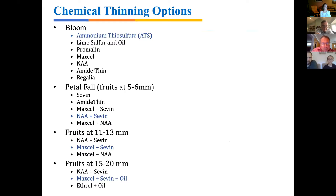Based on degree day accumulations, fruits are not yet at the 5–6mm stage — that's still a few days away, giving us time to prepare. At petal fall there are several chemical options, including Sevin alone, Amethine, MaxCel and Sevin, NAA and Sevin, or MaxCel and NAA for those who don't want to use carbaryl. My favorite at petal fall is NAA and Sevin — both are mild thinners, and the combination helps knock off weak laterals and reduce fruit per cluster from four down to one or two.